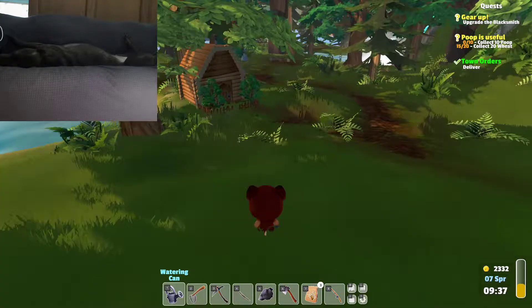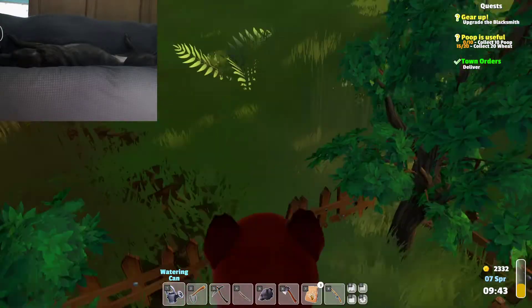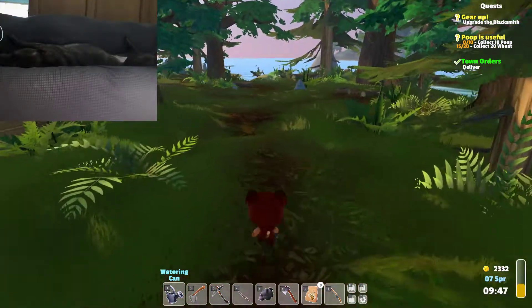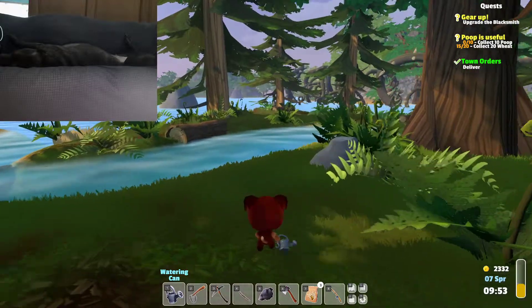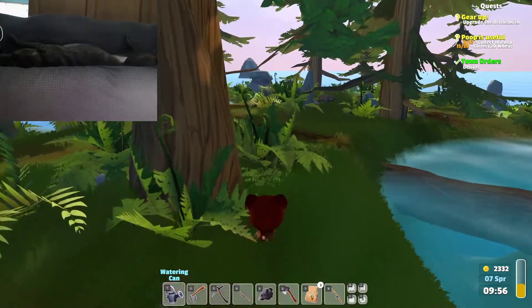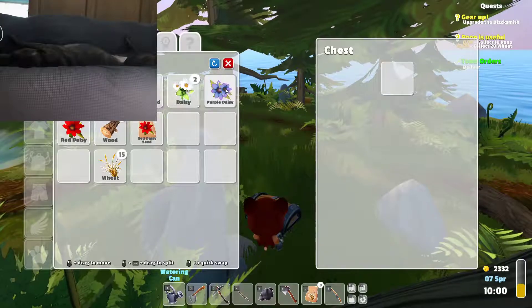There's a little cabin over here. I'm not sure who this belongs to — it doesn't let you in, it's just kind of there. I don't know if somebody will maybe move in there later on or not. Okay, there is a little swampy area back here. There is a little chest, so we will see what's in it — a couple of purple daisies. We'll take it.